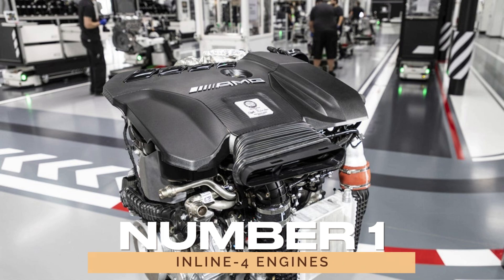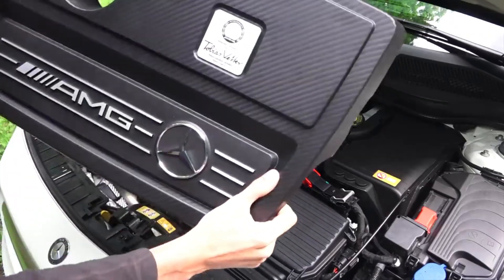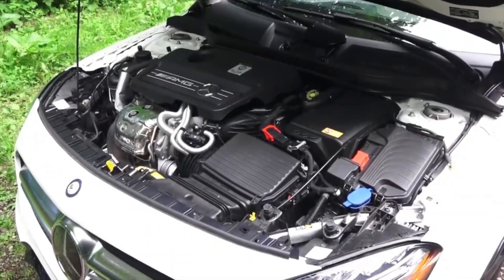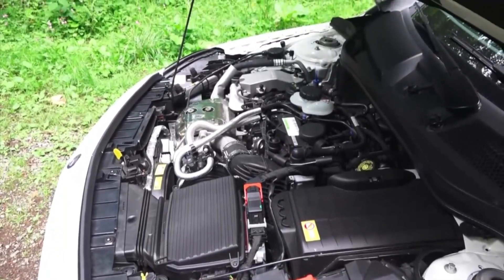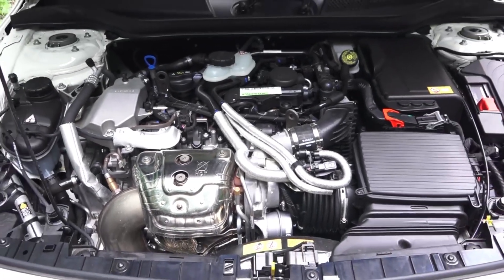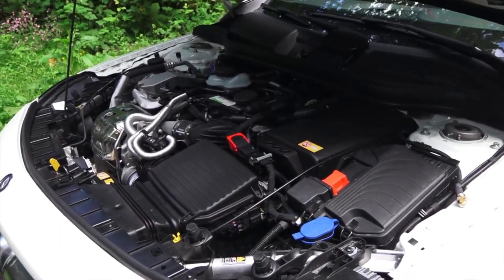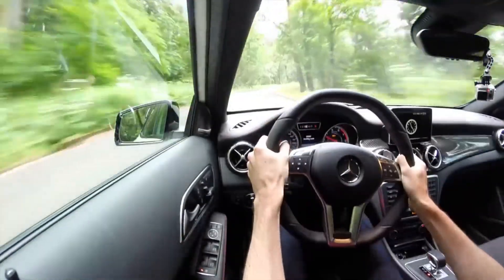1. Inline-4 Engines. The inline-4 engines, also known as straight-4 engines, are a cornerstone of Mercedes-Benz's engine lineup. These engines feature four cylinders arranged in a straight line, offering an excellent blend of performance and fuel efficiency. You can find inline-4 engines powering various models, from the nimble A-Class to the sophisticated C-Class. This engine configuration is popular for its compact design and ability to deliver punchy performance without guzzling fuel.